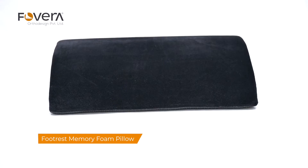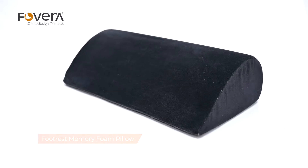Does working for long hours at a desk make your feet uncomfortable? For that, Povera has designed a memory foam footrest pillow to provide comfortable support to your feet while you work.